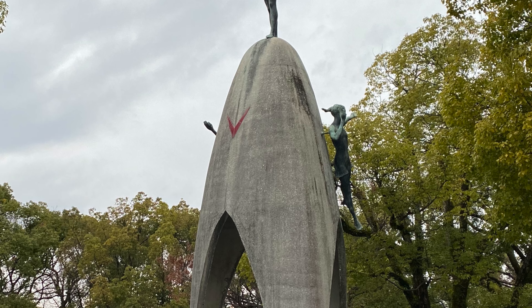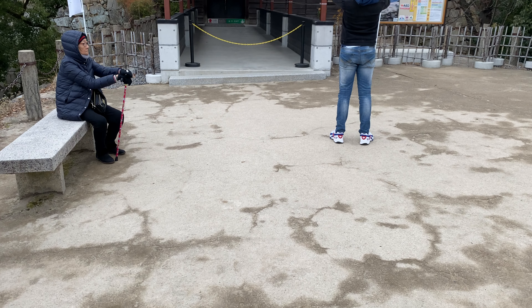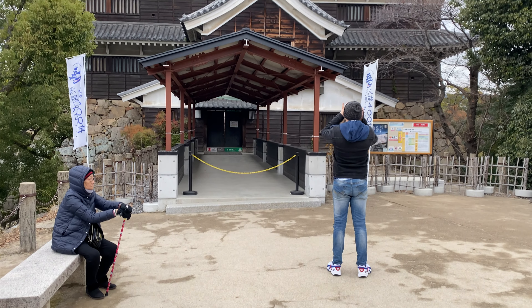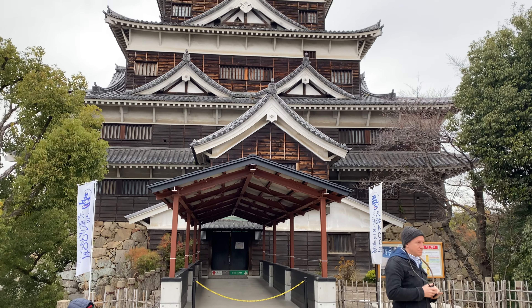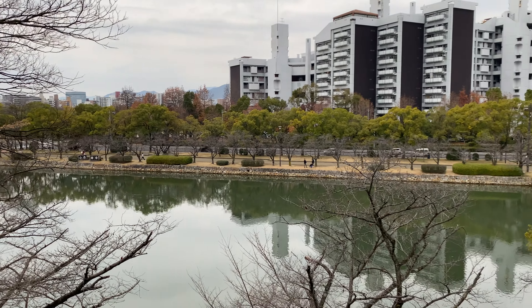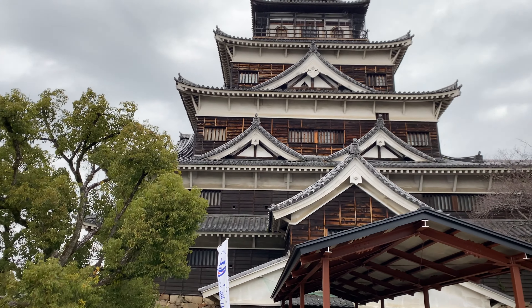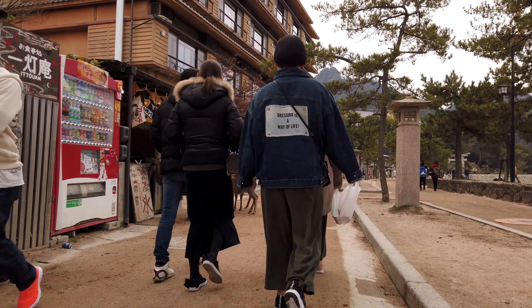We didn't have a lot of time remaining before we had to catch our train to our next city, so we wanted to make one final stop at Hiroshima Castle. It's not too far from the Peace Memorial Park, but once again, when we were there it was actually closed — this time for New Year's — so we were only able to see the outside.